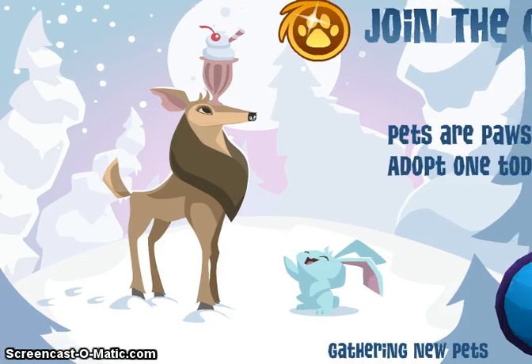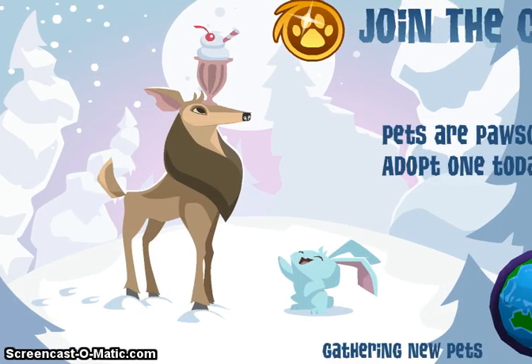Hey Jammers, Lucy Fluffy here - Fluffy's number one Jammal. Time for Animal Jam updates. Let's go see!